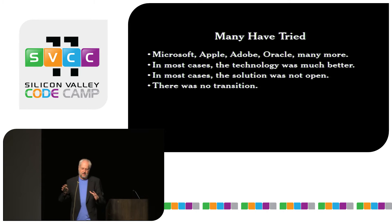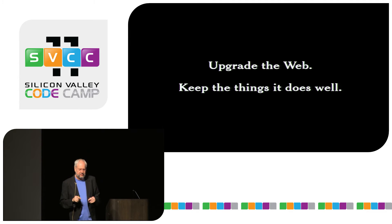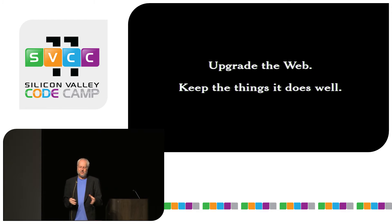So my proposal is to upgrade the web. I don't want to replace it, capture it, turn it into something else, or especially close it or turn it into something proprietary. I want to keep it doing what it does well in exactly the way it does today. But I want to completely change the way it does the things that it doesn't do well, simply because it doesn't do them well and we deserve better.